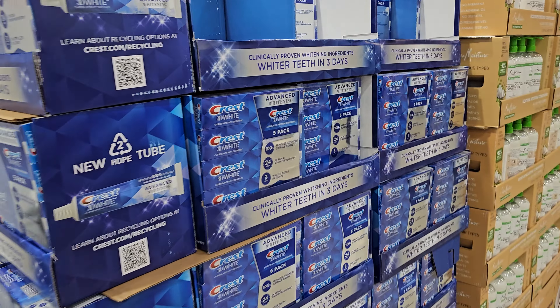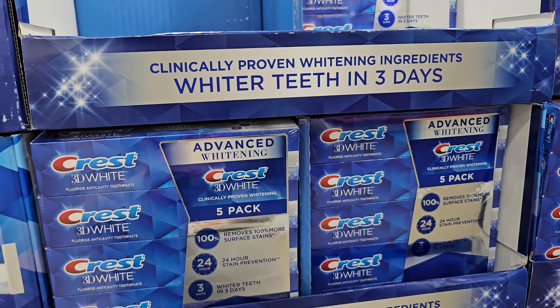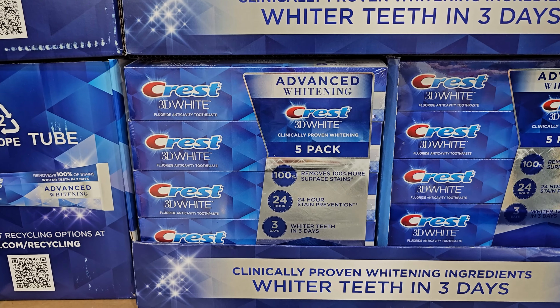Over here we have 3D White, which is $11.99. This one ends on the 31st and your limit will be 2.